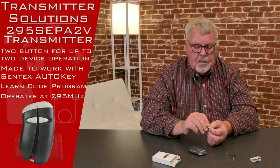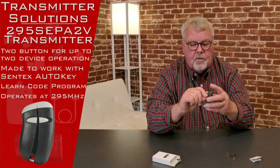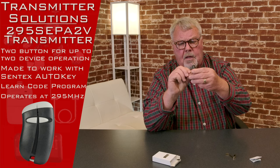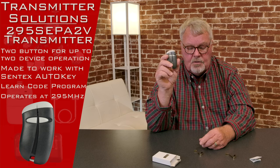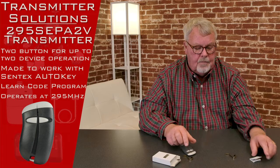Now, it comes with a piece of spring steel — we call it a visor clip. It's going to clip on the back of the unit, which will give you the ability to clip this on the visor of your car so it'll keep the transmitter secure to the visor so it isn't rolling around your car and getting lost under the seat.